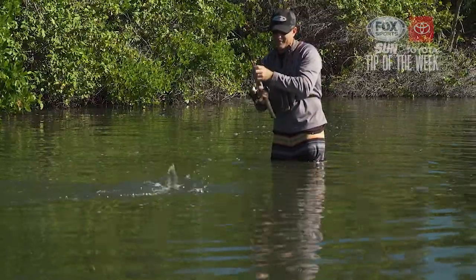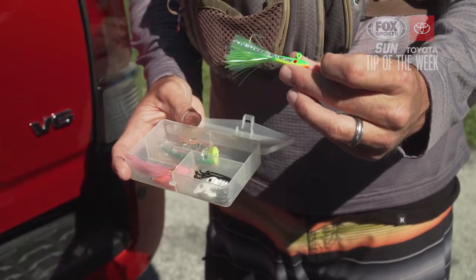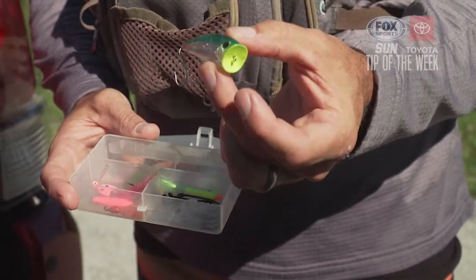Today we did well on snook with a jig and a soft plastic tail. Under different conditions, we may have used a flashy jig for mackerel, pink bucktail for pompano, maybe a topwater lure for a variety of species.